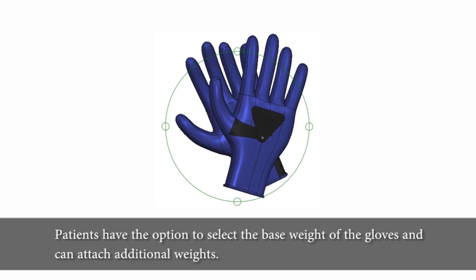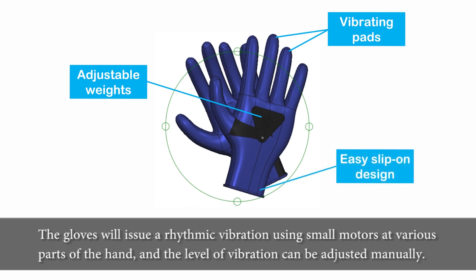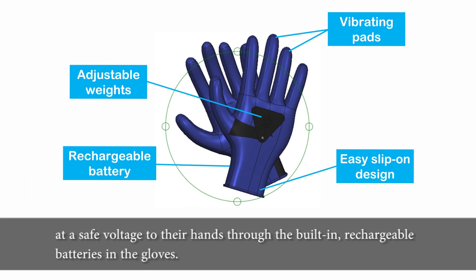Patients have the option to select the base weight of the gloves and can attach additional weights. The gloves will issue arithmetic vibrations using small motors at various parts of the hands, and the level of vibration can be adjusted manually. When patients find themselves in urgent need to stabilize their tremors, they will be able to administer an electric shock at a safe voltage to their hands through the built-in rechargeable batteries in the gloves.